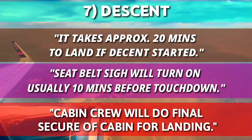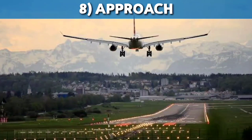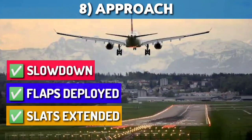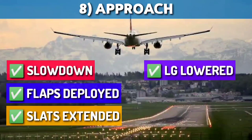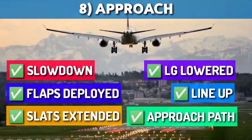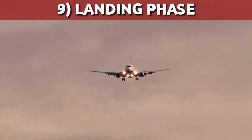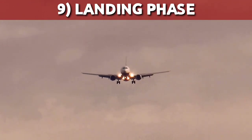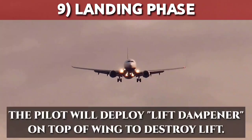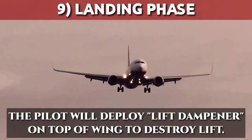Before landing or touchdown, there is the approach phase. The aircraft has to be configured for landing: it will gradually slow down, flaps will be deployed, and slats at the leading edge will extend to create more lift at lower speed, which ultimately lowers landing speed. The landing gear will be lowered and locked. The aircraft will line up on what we call final and continue down the approach path. The pilot will deploy lift dampeners or spoilers on top of the wings to break down smooth airflow and destroy lift — often referred to as speed brakes.